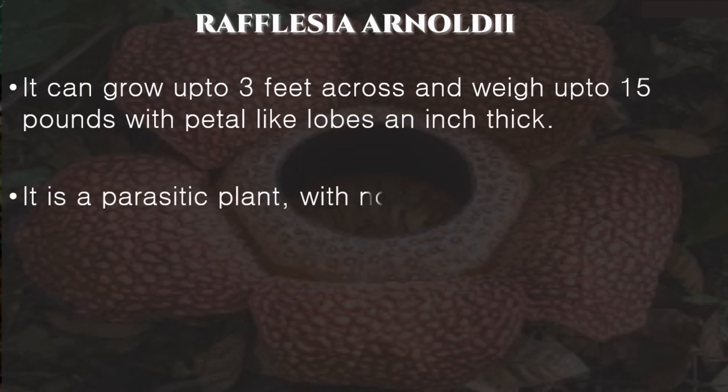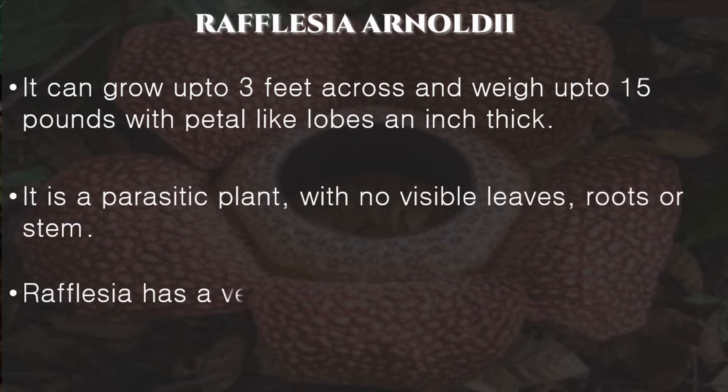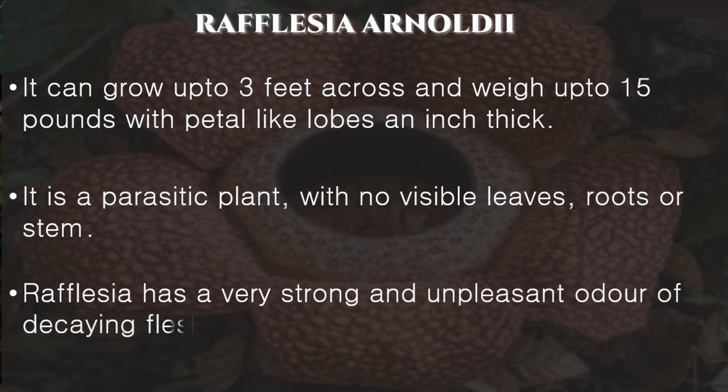It is a parasitic plant with no visible leaves, roots, or stem. Rafflesia has a very strong and unpleasant odor of decaying flesh, earning it the nickname Corpse Flower.